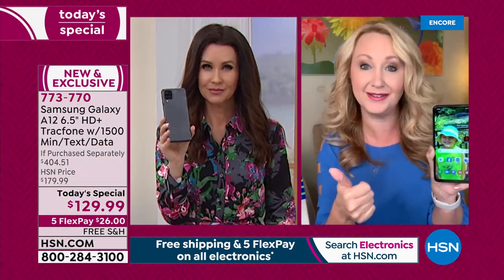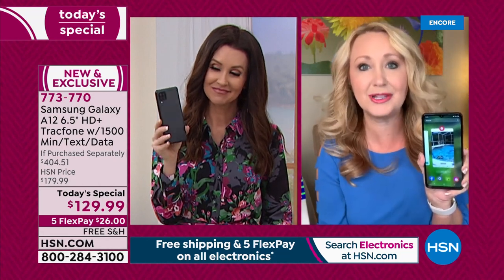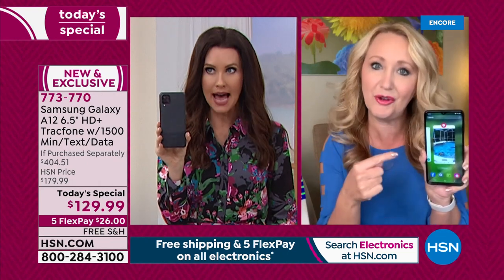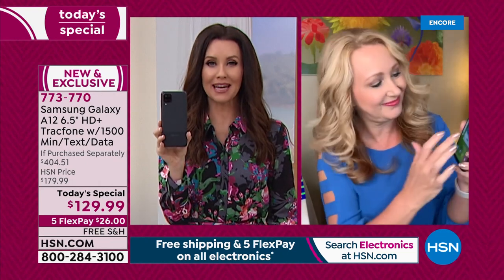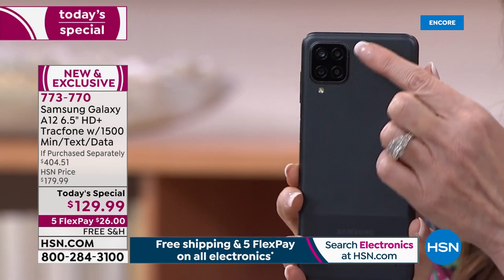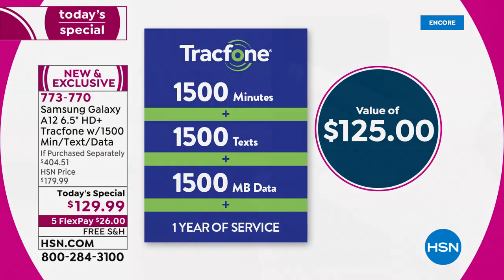It's a huge value for anybody who loves a name brand and really wants to get rid of one of the most expensive bills in our lives. Most of you are renting the phone that you have, renting it and then paying for the minutes and then paying overage fees.